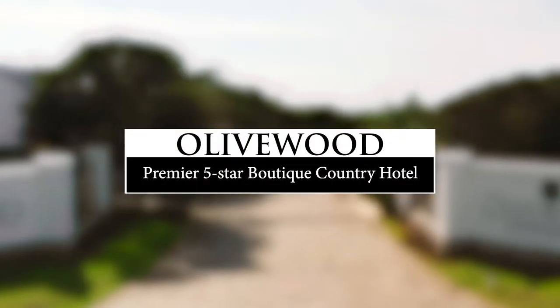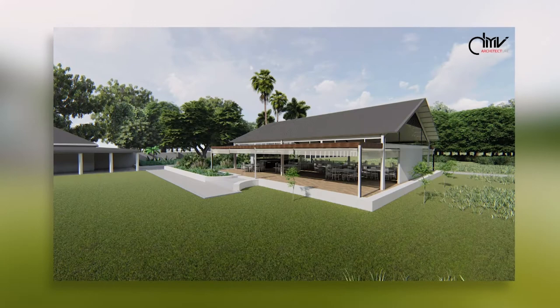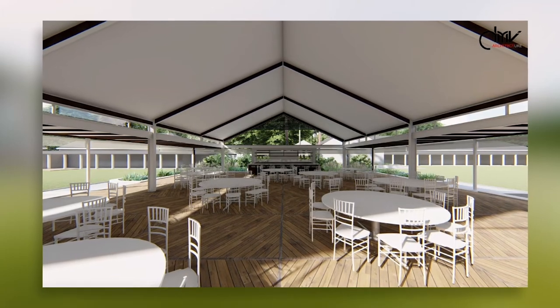Hotel Olivewood, our newly developed 48-bed boutique hotel, offers modern, stylish rooms with beautiful gardens and views. Our beautiful new Rosewood venue offers a stunning setting for your dream wedding or function, catered by our brilliant restaurant chefs.